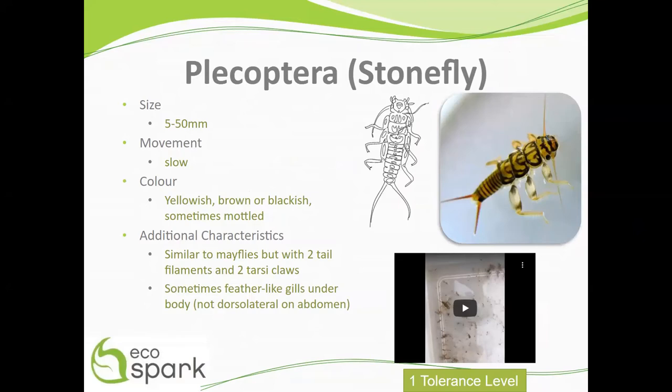They are similar to mayflies but with two tail filaments, circled here in red, and two tarsi claws, boxed here in yellow. In addition, they sometimes have feather-like gills under their body as opposed to dorsolaterally on their abdomen, and this is highlighted here in the blue box.